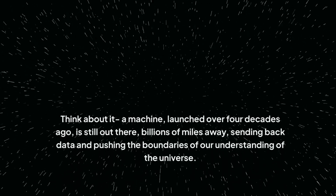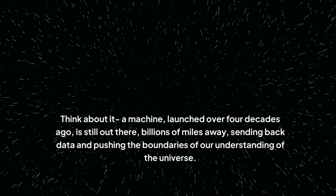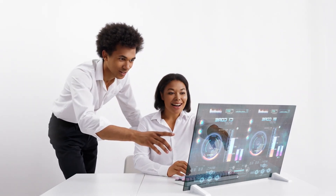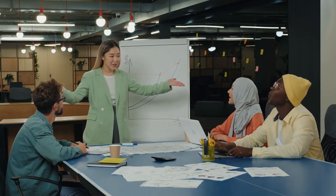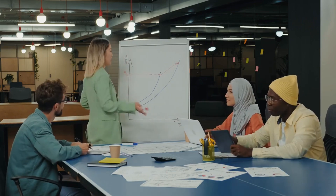Think about it: a machine launched over four decades ago is still out there, billions of miles away, sending back data and pushing the boundaries of our understanding of the universe. And when a critical system malfunctioned, threatening to silence this distant explorer, a team of dedicated engineers refused to give up. They dug deep into their collective knowledge, dusted off vintage technology, and devised a solution that seemed impossible. Their success is a beacon of hope and inspiration, reminding us that even in the face of immense distances and seemingly insurmountable odds, we can achieve the extraordinary.